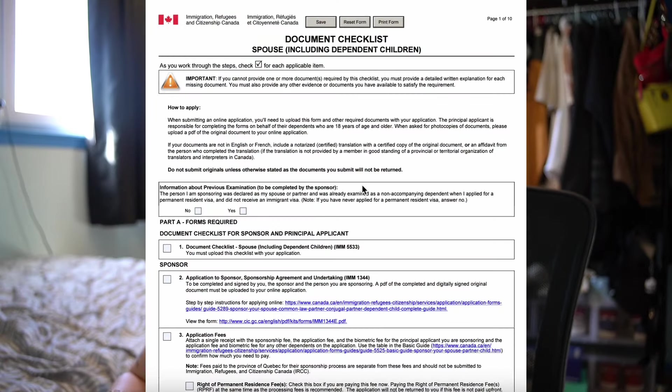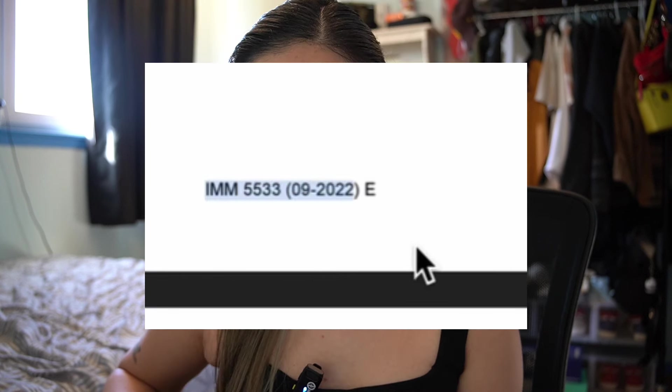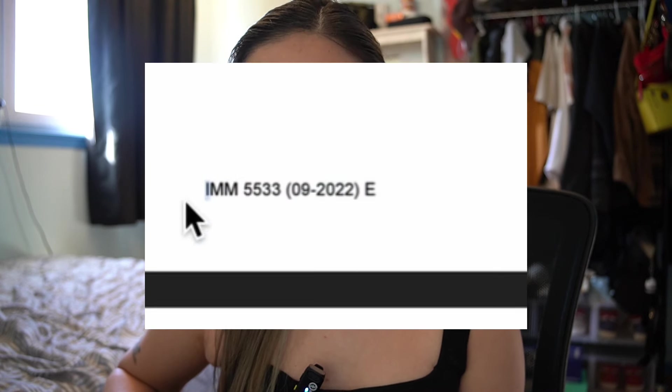Once you have all those requirements, you can start your application online. Before going to the application portal, let's talk about the checklist. Everything you need is in this checklist. The first thing to do is download checklist IMM5533. As you can see at the bottom it says IMM5533 09/2022, meaning it was updated September 2022. As of 2024, IRCC is still using this same checklist. Everything you need to do step by step is on it — always refer to this checklist.